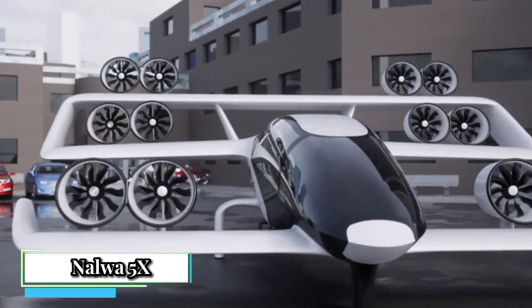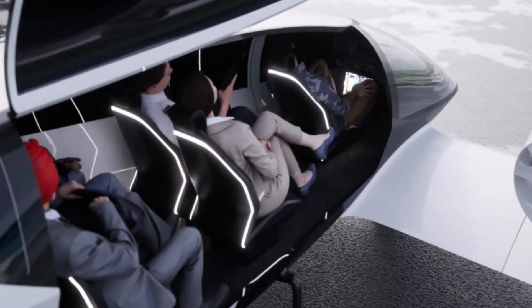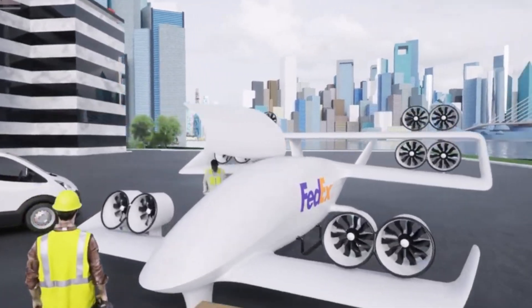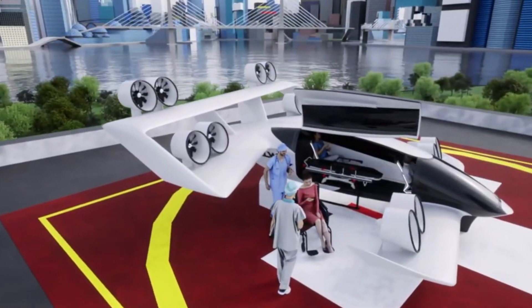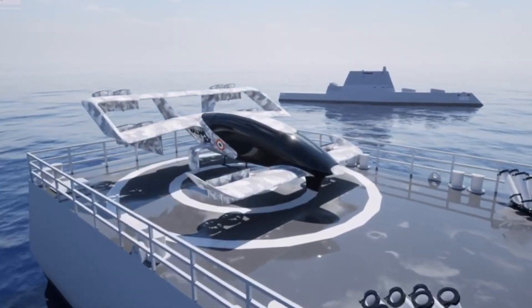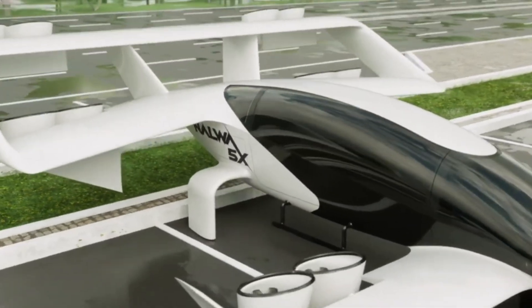NELWA 5X is an Indian concept designed for a five-seater electric vertical takeoff and landing (EVTOL) passenger vehicle. It aims to provide a new mode of transportation for urban air mobility (AAM) within cities. The 5X offers space for one pilot and four passengers, and its modular interior can be adapted for various purposes beyond passenger transport, such as air ambulance services or cargo delivery.